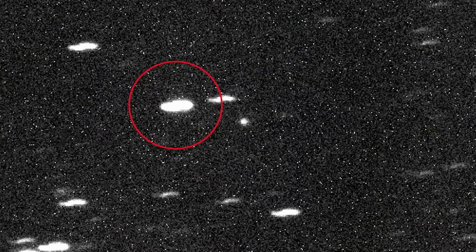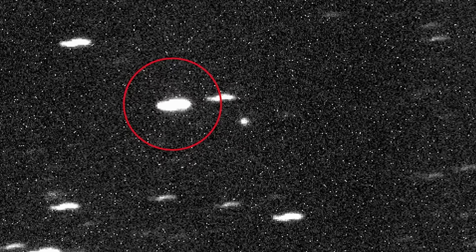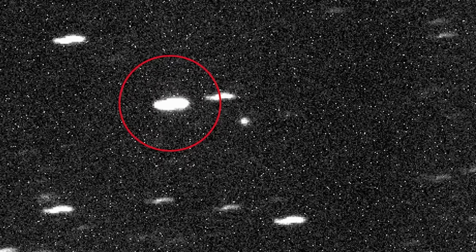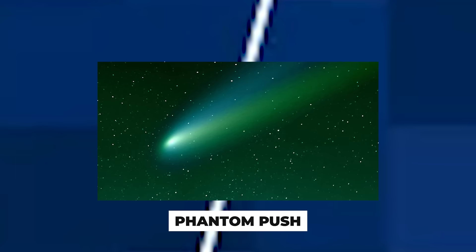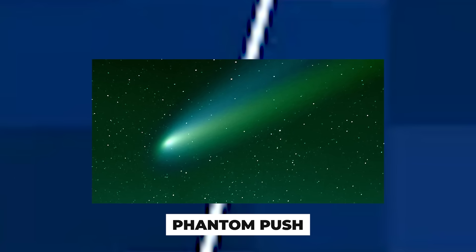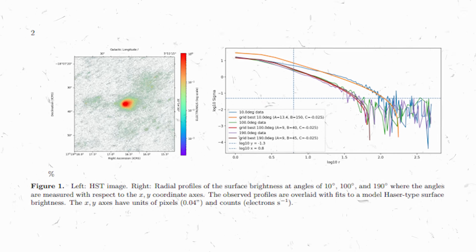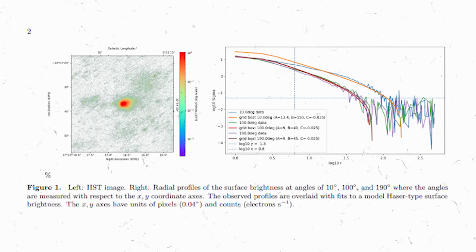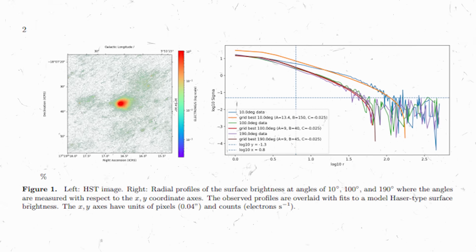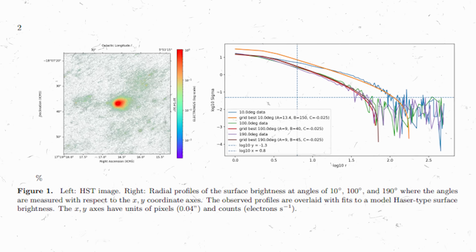This isn't the first time 3I Atlas has defied expectations. Ever since its discovery, this cosmic wanderer has been ticking off an uncanny list of anomalies. A backwards path: unlike ordinary comets, 3I Atlas is moving against the flow — on a retrograde, backwards orbit, yet bizarrely aligned within 5 degrees of the planets' orbital plane. The odds of such precise alignment by chance? A mere 0.2%. Coincidence or a calculated approach?